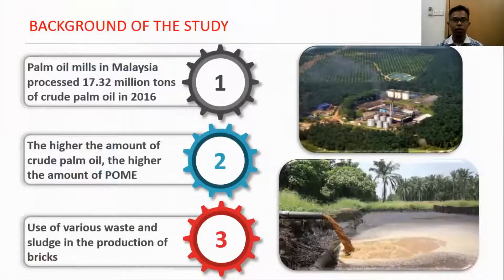Palm oil mills in Malaysia produced 17.32 million tons of crude palm oil in 2016. This is a very huge amount compared to just 92,000 tons of crude palm oil processed in 1960. The higher the amount of crude palm oil, the higher the amount of POME. Over the last 20 years, numerous studies have documented the use of various waste and sludge to produce bricks, such as fly ash, coal, sugarcane husk, and also organic waste.